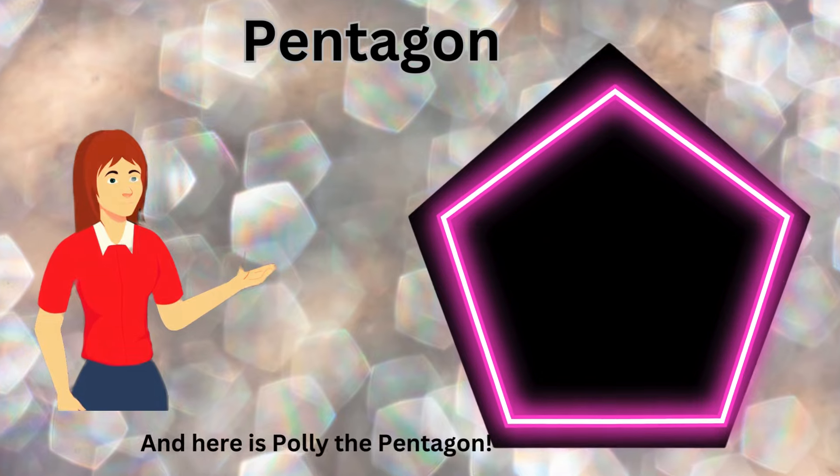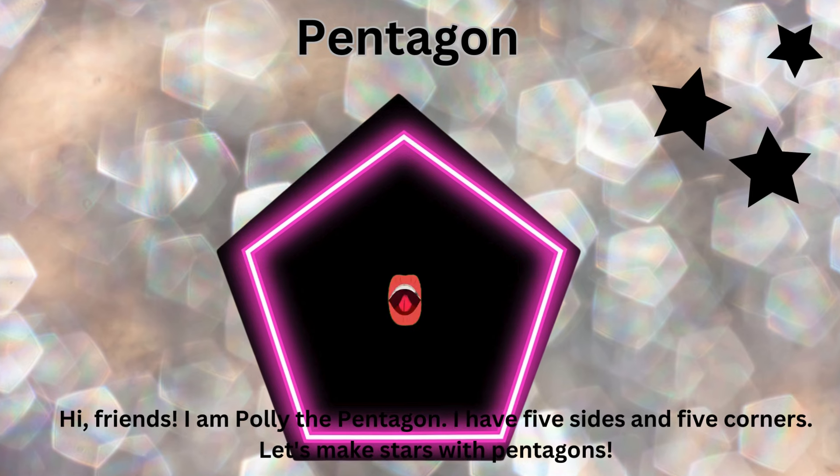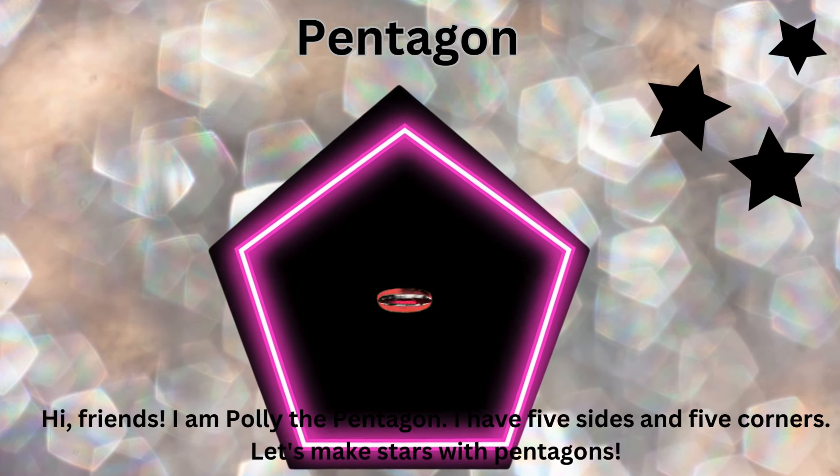And here is Polly the Pentagon. Hi, friends. I am Polly the Pentagon. I have five sides and five corners. Let's make stars with pentagons.